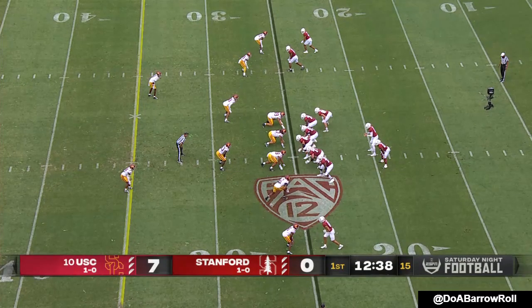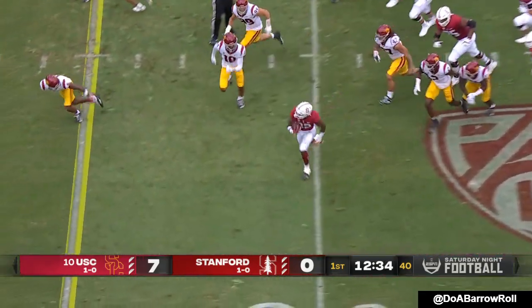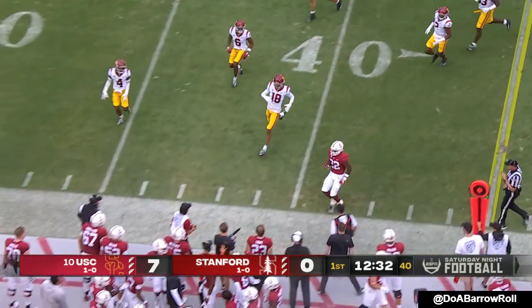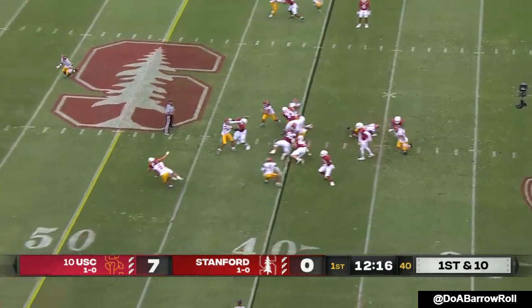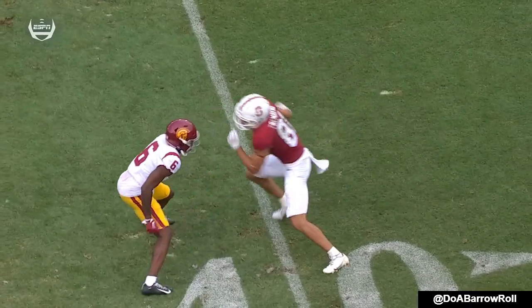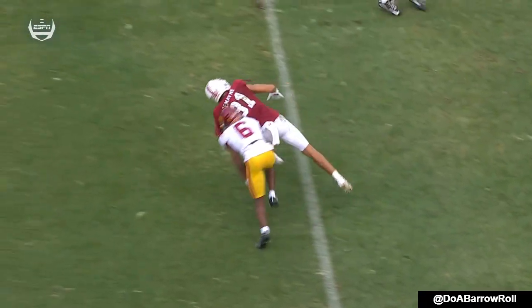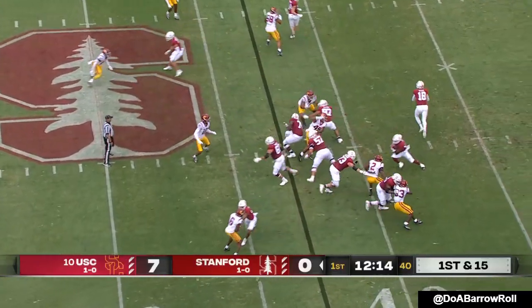We're on the beautiful campus of Stanford University — ABC Saturday Night Football, the Cardinal and USC. SC already up 7-0. They go on the board first, here to go up 7. Blackman coming over from Colorado, called for the foul. And again, another run-pass option — talked a little earlier because of their skill and who they have at quarterback and receiver.